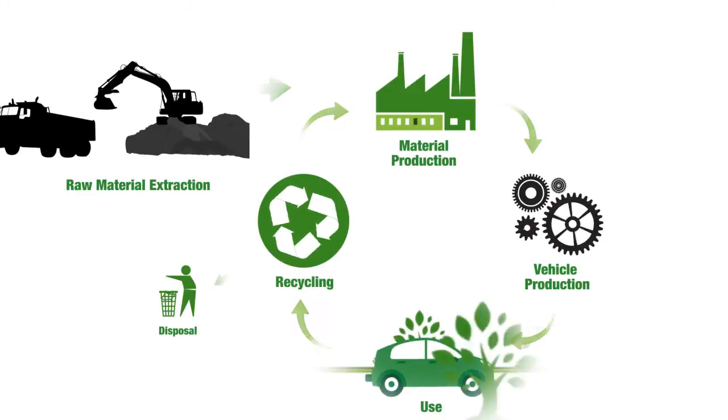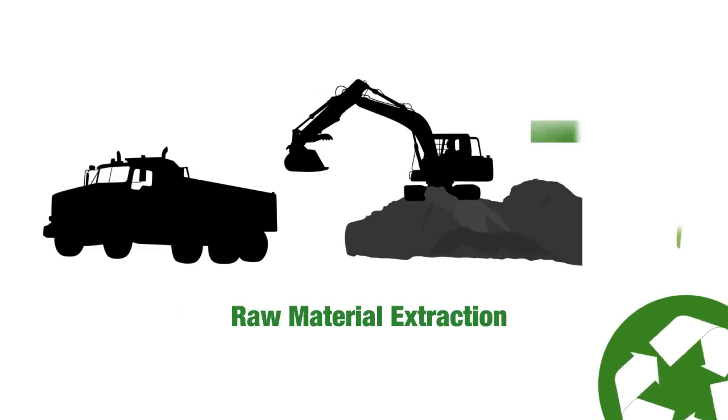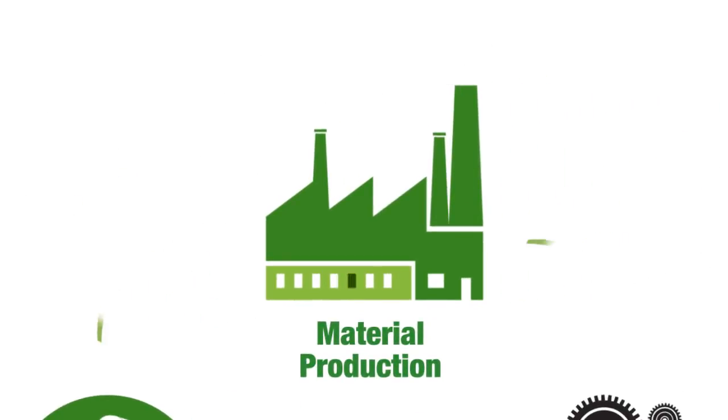A vehicle is using energy and creating emissions even before it becomes a vehicle. First, there's creating the material that makes the car. Raw ore is taken from the ground and is used to make the material, which requires energy and creates emissions.